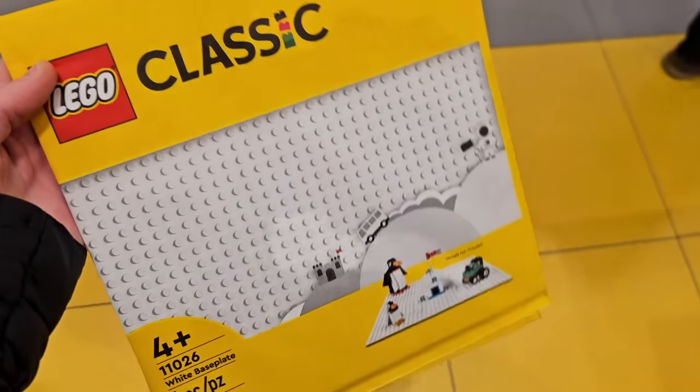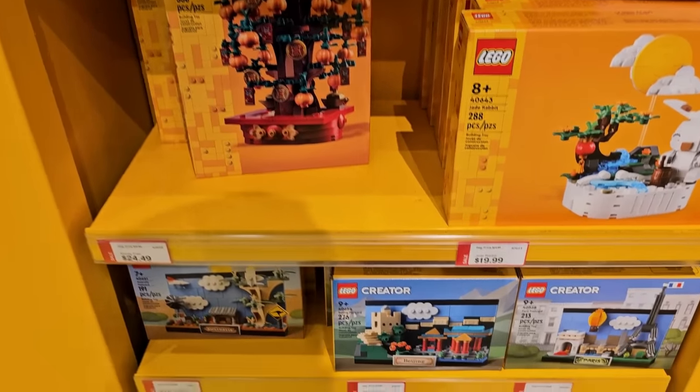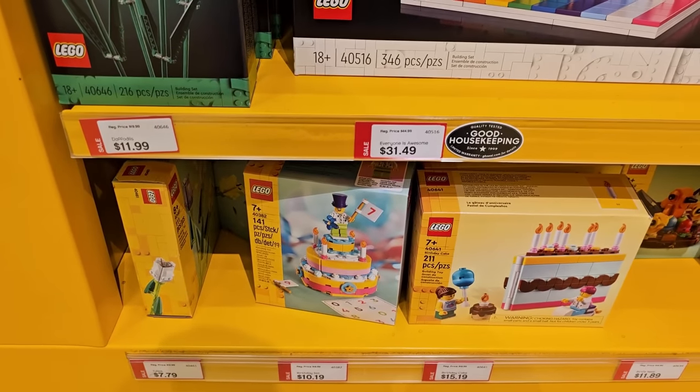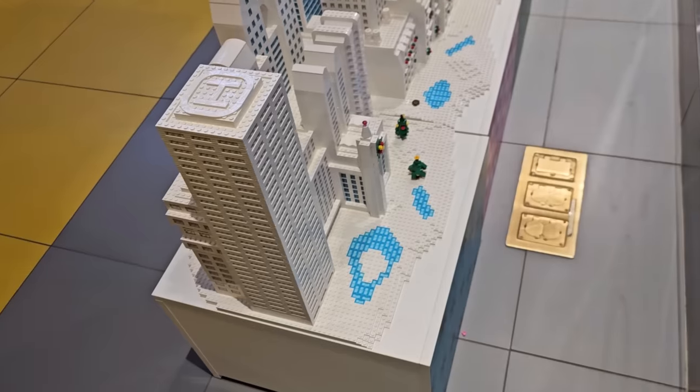Here's something random I found on sale — check it out, it's the classic base plate for 20% off. And all these little sets are on sale too: the postcards, Everyone is Awesome, birthday-related stuff, the money tree, and look at all those pumpkins.